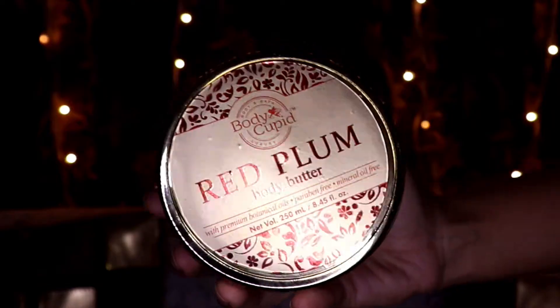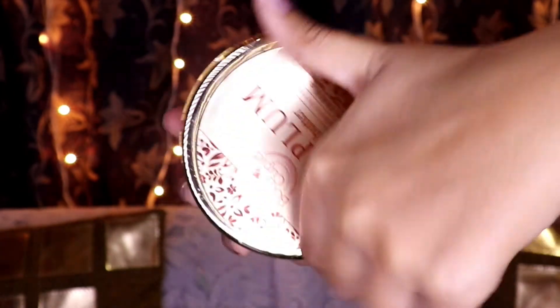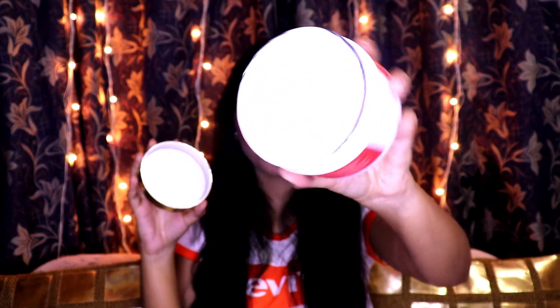For the nighttime, I'm using the Body Cupid Red Plum Body Butter. It has premium botanical oils, is paraben free and mineral oil free. The packaging is a tumbler that you can open to access all of the product, and it is a pinkish color. For 250 ml of the product, it is Rs. 1099, but it is available on good discounts on Amazon.in.